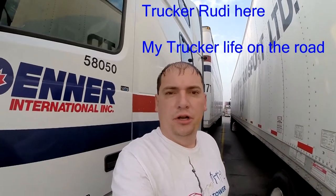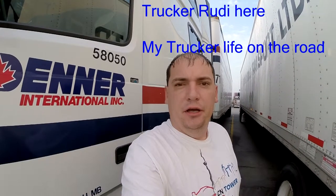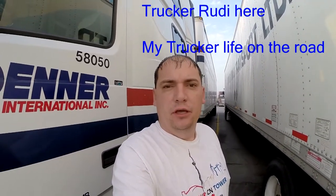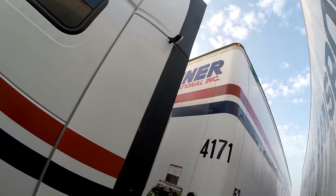Hey, good morning, welcome to my channel — Trucker Rudy here. I'm going to do a quick pre-trip inspection and make sure everything is good. Come and join me. I always grab a hammer to check the tires, and I'm going to check that top light up there — yesterday it wasn't working properly.